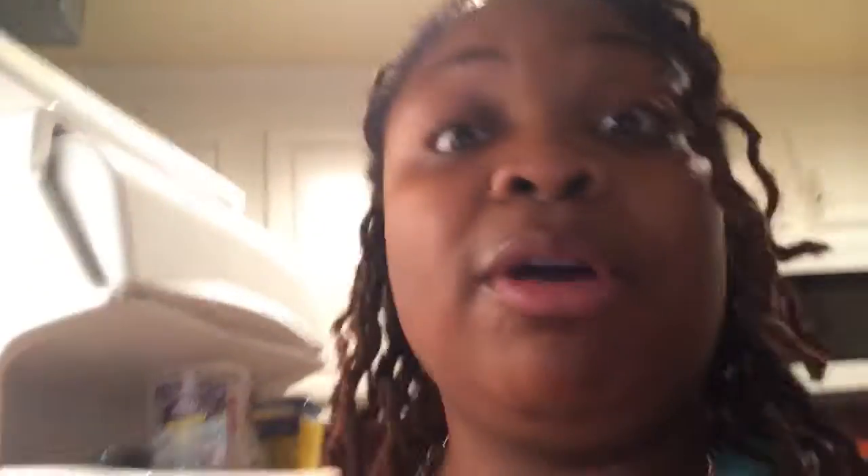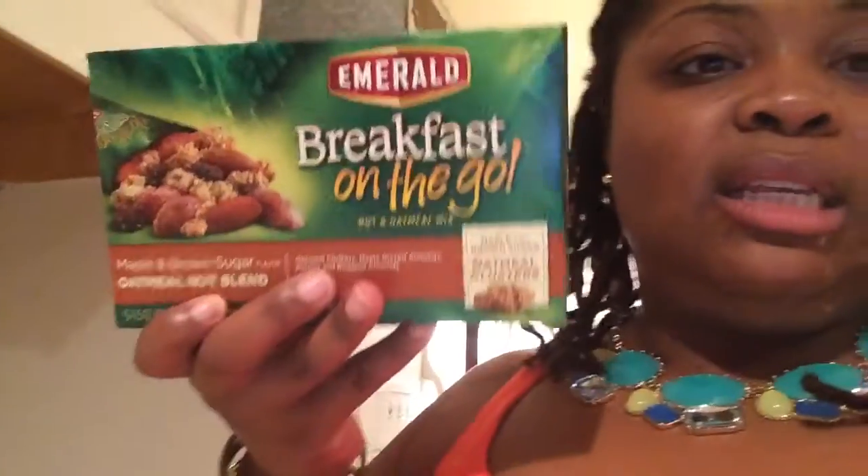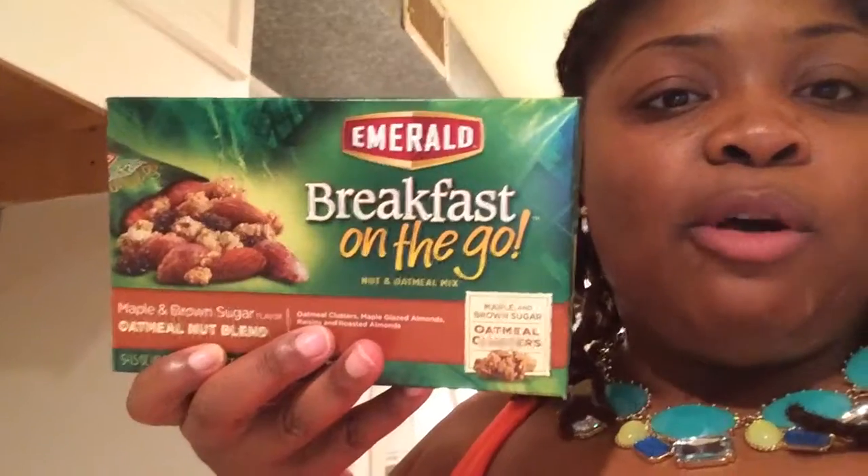I got one cucumber for my cucumber water. I love cucumber water — it's so great and the cucumber flavors the water automatically, so you don't have to wait. I did try blueberry water where I pierced the blueberries and put them in the water, but I wasn't quite a fan. So I'll try some different things.